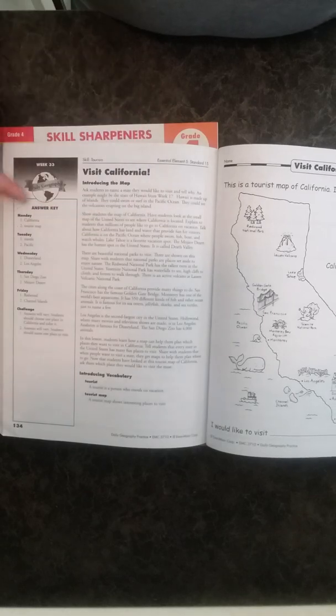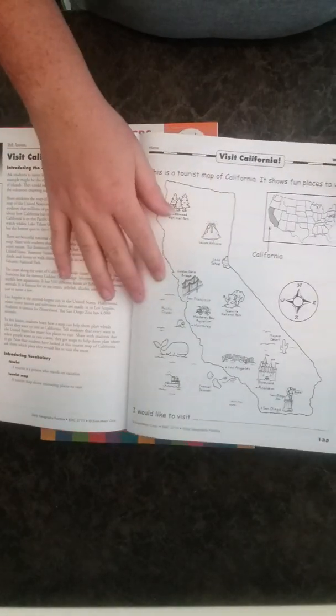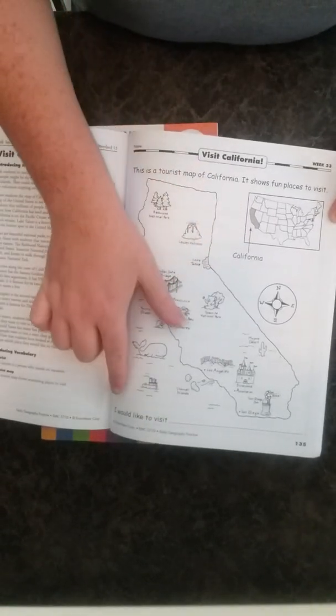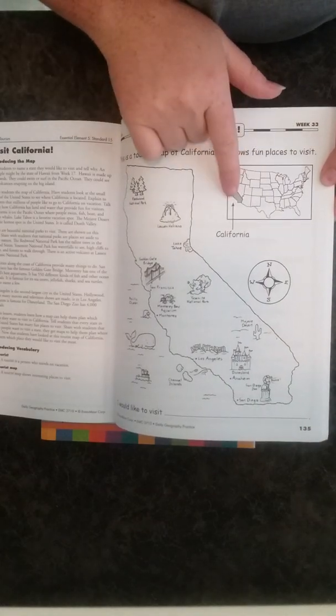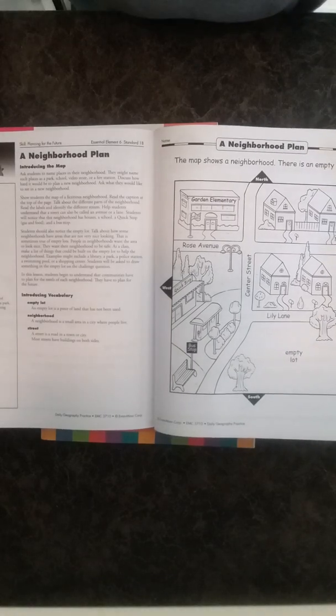Here's week 33: answer key, teaching page, back down to two vocab words. The theme is 'Visit California.' On the map page there's something to write — it says 'I would like to visit' and they fill it in. There's a map of the US showing where California is, and the answers are still circling.